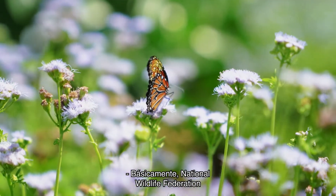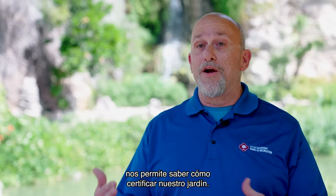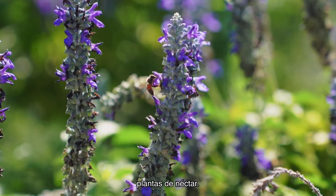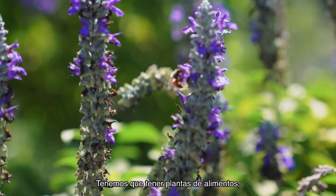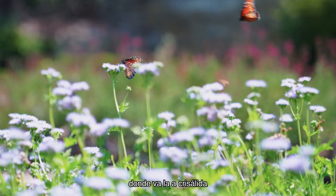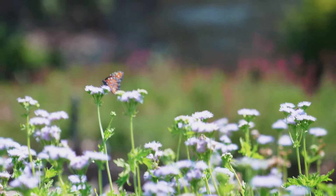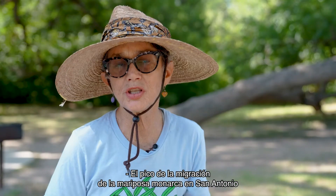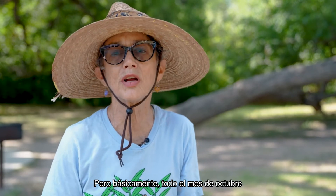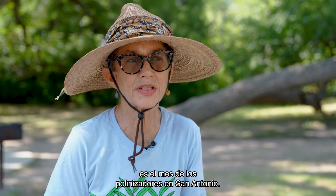The National Wildlife Federation lets us know how to certify a garden. You have to have pollinator plants — nectar plants — you have to have food plants, which is milkweed, and then you have to have host plants where they'll actually chrysalize and become a Monarch. Peak Monarch migration for San Antonio is typically the 10th to the 22nd, but basically the whole month of October is pollinator month in San Antonio.